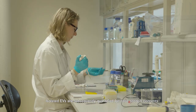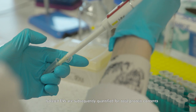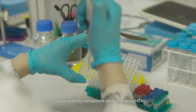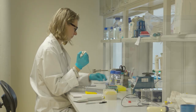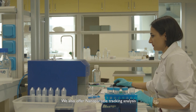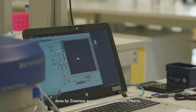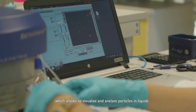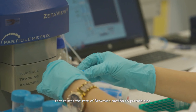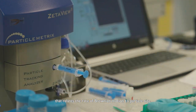Isolated EVs are subsequently quantified for total protein content and validated by nanoparticle tracking analysis. We offer nanoparticle tracking analysis using ZetaView equipment from Particle Metrix, which allows visualization and analysis of particles in liquids by relating the rate of Brownian motion to particle size.